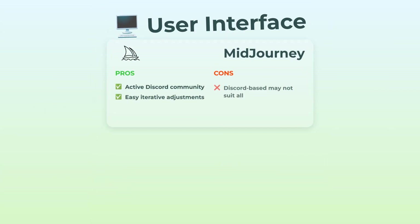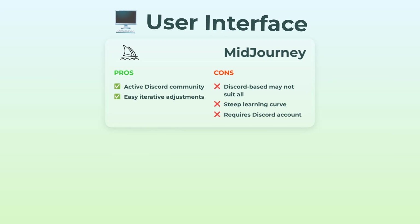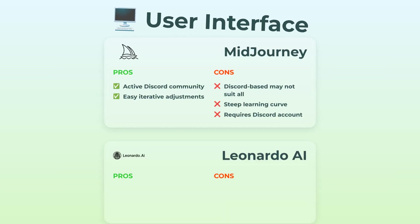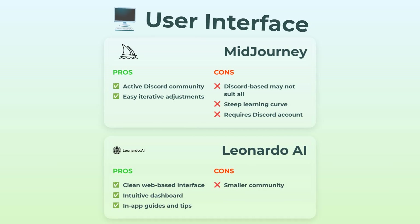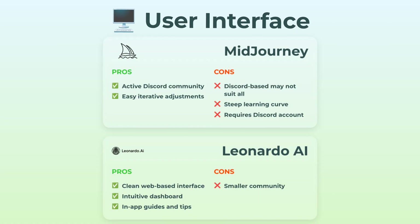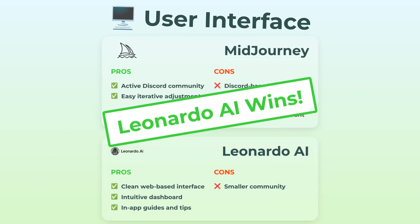Next, the user interface. Midjourney is all about Discord. If you're totally into Discord and love chatting and sharing prompts, awesome — you're at home, and the community there is super active and great for inspiration. But if you're not a Discord user, setting it all up and learning the ropes can feel kind of intimidating. Leonardo AI goes full web app mode, and it's refreshing. You get a slick dashboard, tutorials baked right in, and everything's way more intuitive overall. Plus, no community noise if you just want to generate in peace. Leonardo takes the win here with that user-friendly modern vibe.